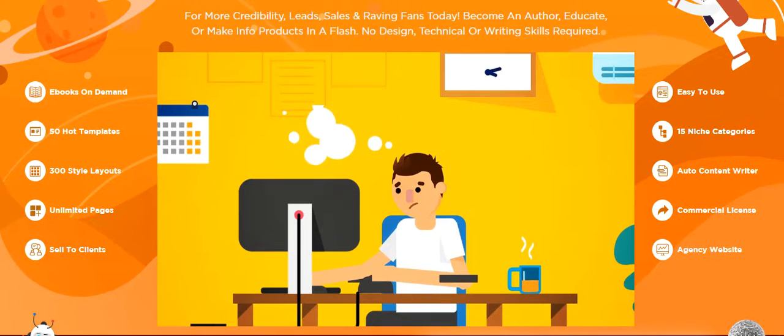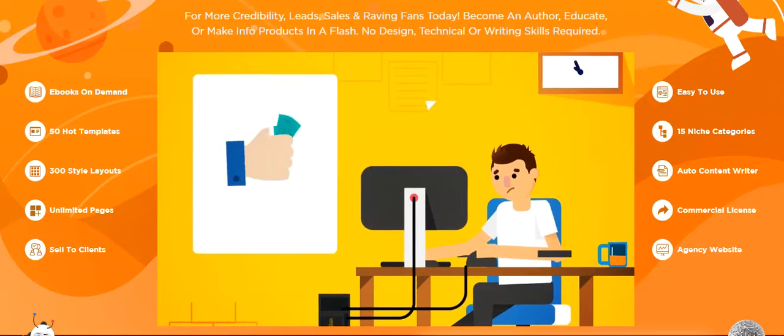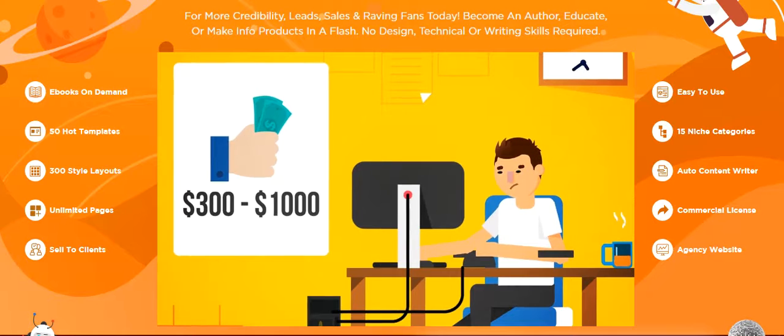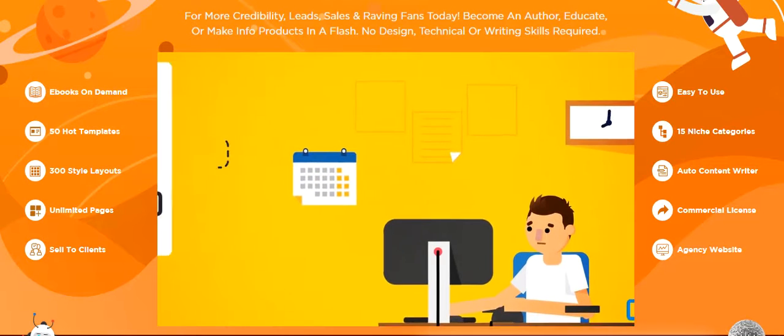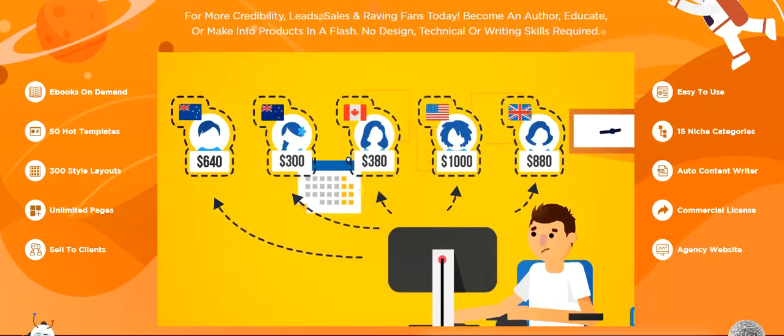Route 2: outsource it. If you were to outsource it through sites like Upwork or Freelancer, it would cost you anywhere from $300 to $1,000 for someone to create just one ebook that didn't look like it was made in 1998 and was written in proper English by a native English speaker.